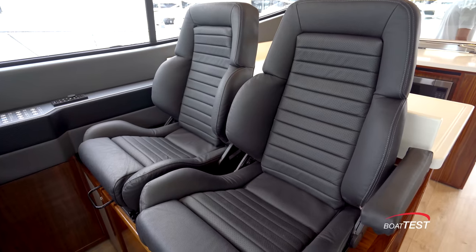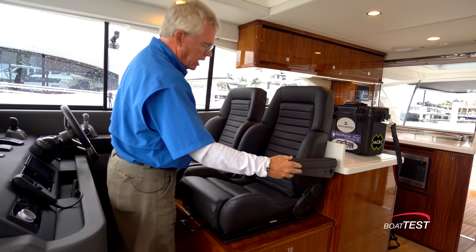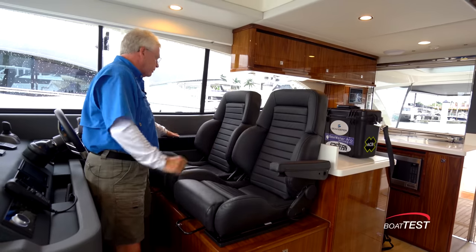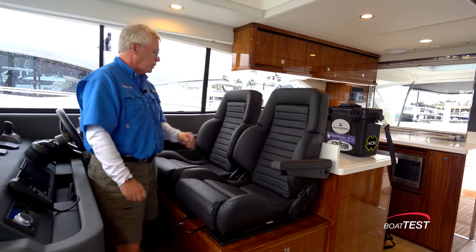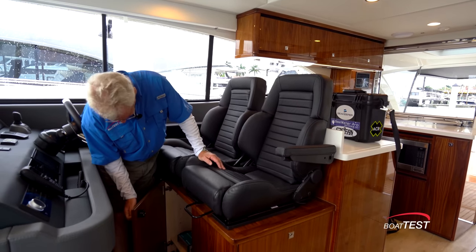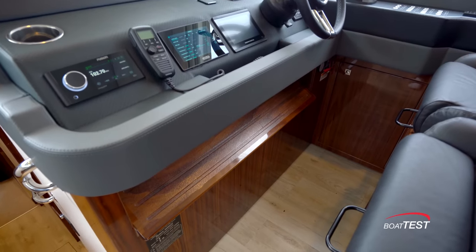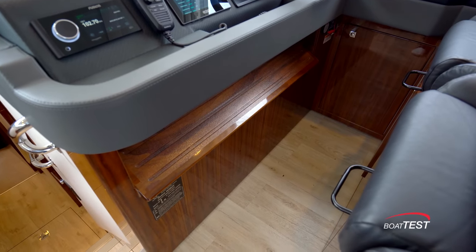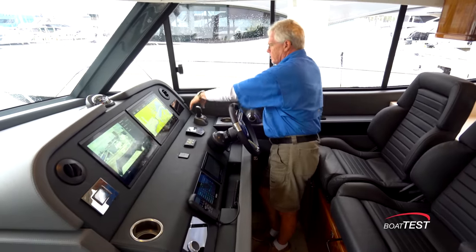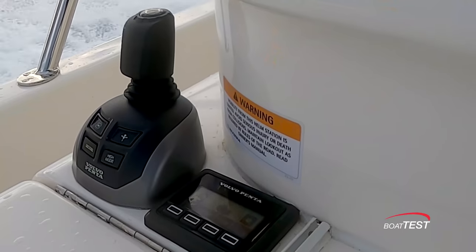Now the seats — dual Recaro seats, high-rise, with a single armrest. I'd like to see a flip armrest on the inside as well so that we have two — one here and one here for the operator — and they both adjust fore and aft. Underneath there are electrical controls, and notice there's an integrated footrest with non-skid just under the console. There's an opening side window, so I've got a good view of the starboard side with the joystick conveniently located, and of course if we're backing into a slip we have the aft joystick.